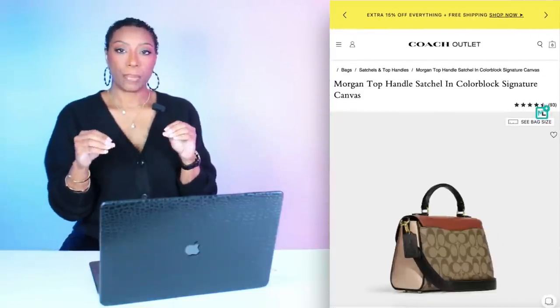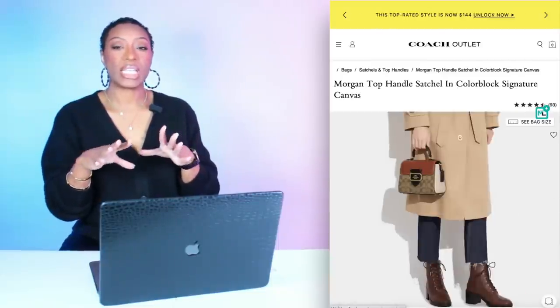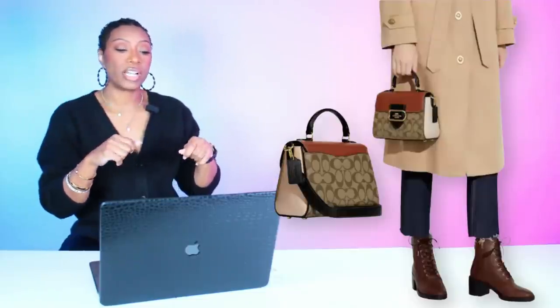For the handbag, we're going to Coach Outlet for this bag called the Morgan Top Handle Satchel, in the Coach canvas look. I love the top handle. It's got a little bit of the khaki brown color we see in the Zara set, and then it breaks things up with black. It's $191, currently 60% off. They also have Klarna. I'd recommend carrying it by the top handle rather than crossbody so you can show off that bustier fold-down design.